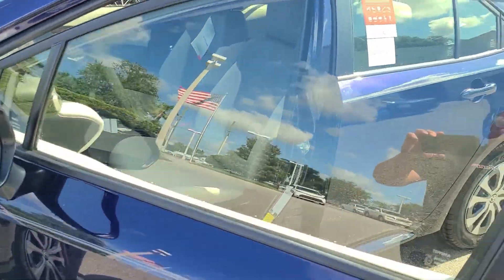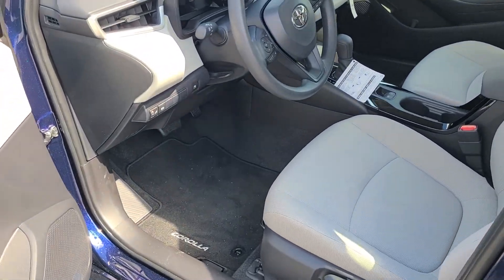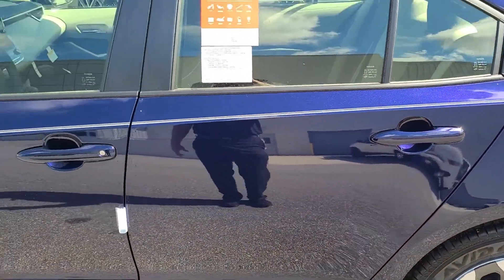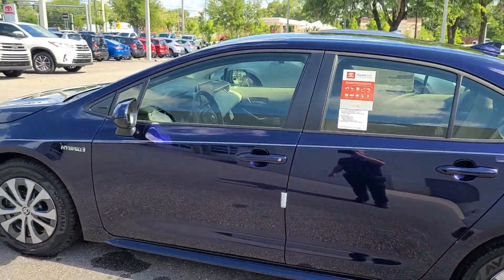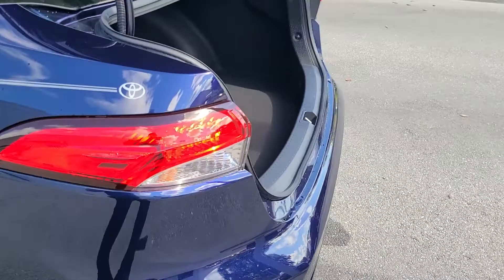52 miles to the gallon average — forget about it. Floor mats are included. Absolutely love the color. And even though it's a hybrid, you still have plenty of cargo space in the rear.